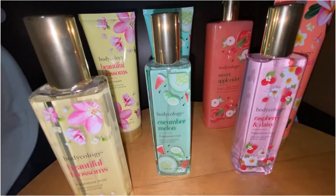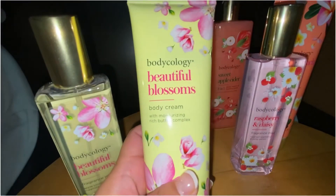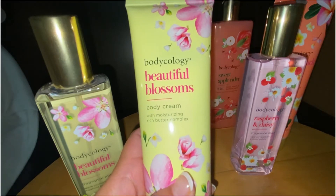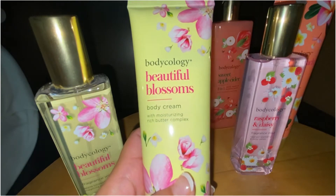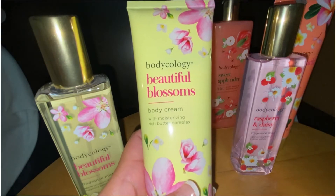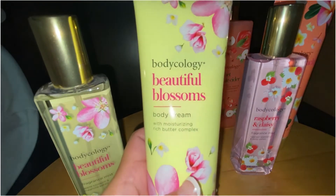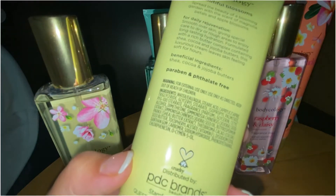I got the body cream as well because I really like their body creams — they're very moisturizing and I have very dry skin. The body cream also helps the body mist scent linger longer. I think it performs pretty well for the price. It has rich butter and the spray and cream smell the same.